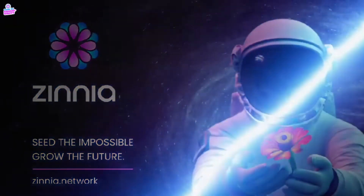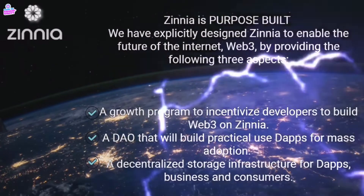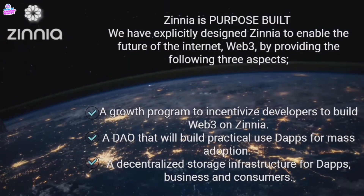According to Zinnia Docs, Zinnia is purpose-built. We have explicitly designed Zinnia to enable the future of the Internet — Web3 — by providing the following three aspects: a growth program to incentivize developers to build Web3 on Zinnia; a DAO that will build practical use dApps for mass adoption; and a decentralized storage infrastructure for dApps, businesses, and consumers.